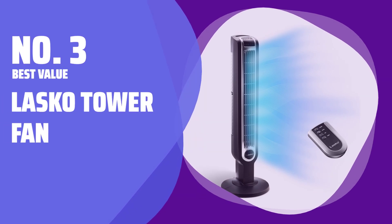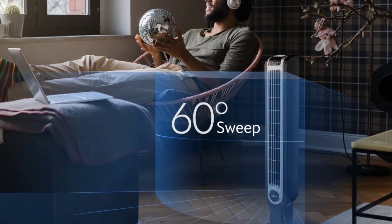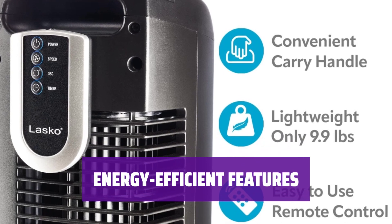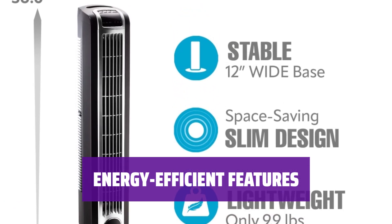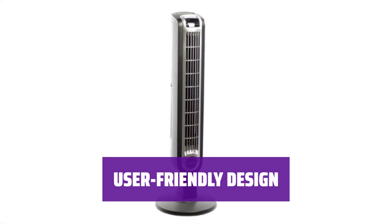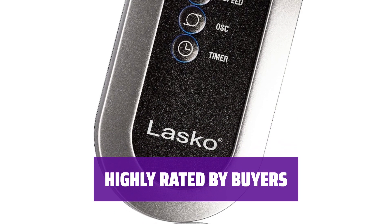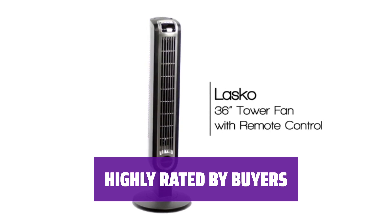Number 3 - Best Value: Lasko Tower Fan. Looking for an affordable tower fan with 3 speeds and a timer? This 36-inch tall fan might be the perfect choice for you. It's priced well under $60 and has received high ratings from buyers. This tower fan comes with energy-efficient features, including a programmable automatic shut-off timer that can run for up to 7 hours. It also has widespread oscillation and a remote control for added convenience. The electronic front display shows speed and time functions, and the fan comes with a remote control that attaches to the back of the tower under its handle. With an average rating of 4.6 stars from more than 24,000 reviewers, it's available in both black and white models.